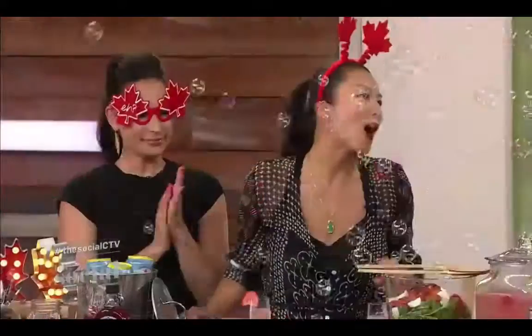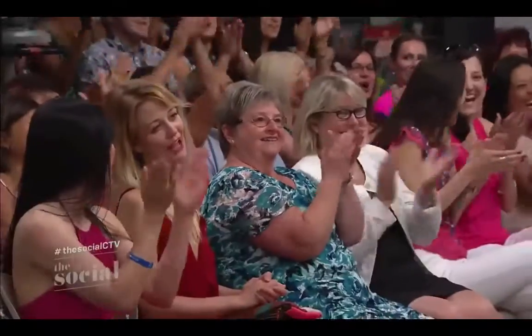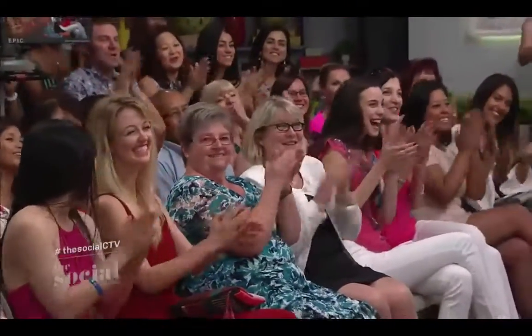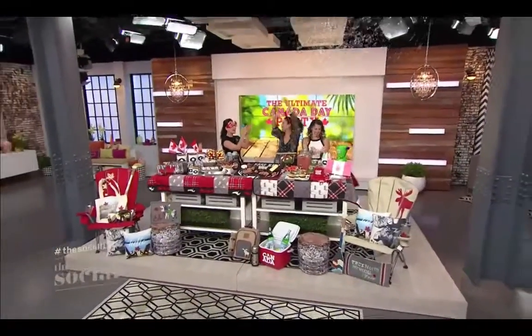Thank you so much for all your tips. Make sure you visit walmart.ca to get your hands on all of these great items from Walmart's Canadiana decor line. And good news for everyone in our studio audience — you're all going home with a Walmart gift card worth $50! We're going to continue our bubble party, but we'll be right back. Don't go anywhere. Walmart!